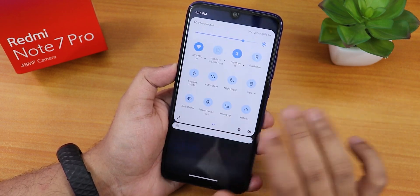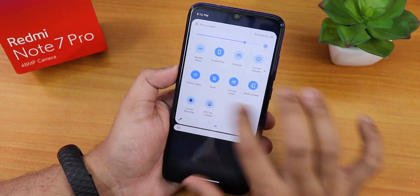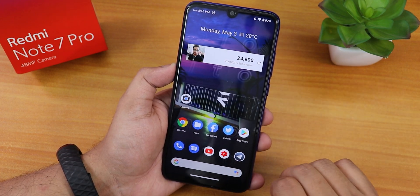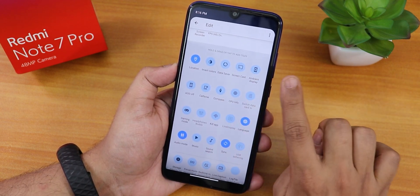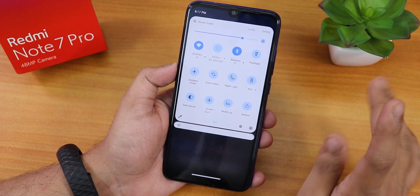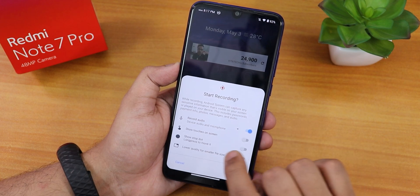To the left of the home screen we get Google's Discover page. Swiping up gets you to the app drawer and swiping down gets you to the notification or quick settings panel. You can swipe on the quick settings panel for more toggles. Widgets on the home screen are working fine. The quick settings panel has a plethora of toggles you can add.